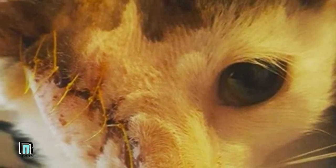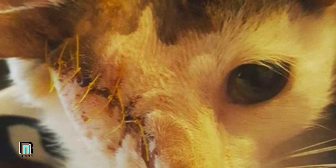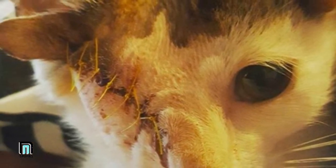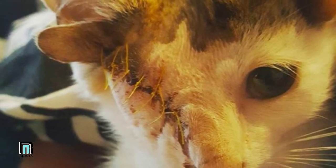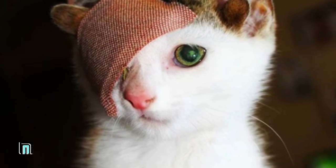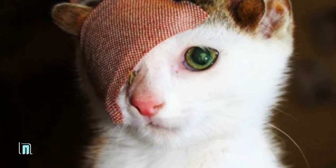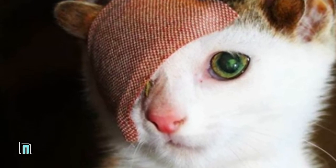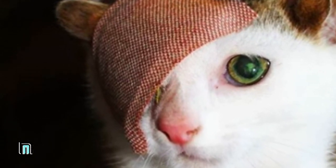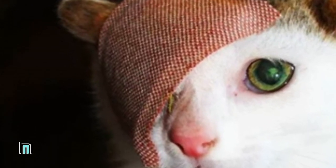As Frankie got adjusted to his new surroundings, it only took 24 hours for Georgia to come to a conclusion — she was going to keep him. The kitten was simply too special to give up; he belonged to her family. "I've probably fostered around 80 cats and kittens in the last year, and he was the first one that I knew I would regret giving back," Georgia said — and despite already having three cats and a dog, she knew keeping Frankie was the only option.